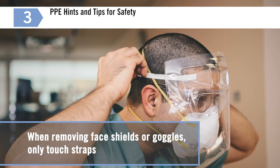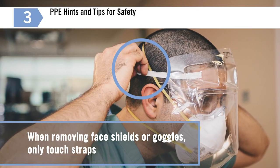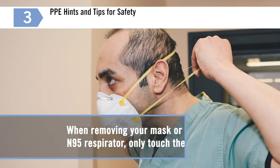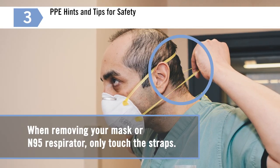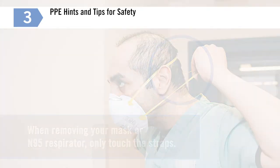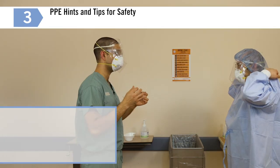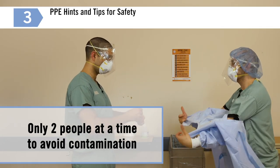When removing face shields or goggles, only touch the straps. Never touch the front or where the strap meets the shield or goggle. When removing your mask or N95 respirator, only touch the straps. Be very careful not to touch the front of the mask or N95 respirator. Another safety tip is garbage bin etiquette — don't crowd around the disposal bins; only two people at a time, to avoid contaminating each other.